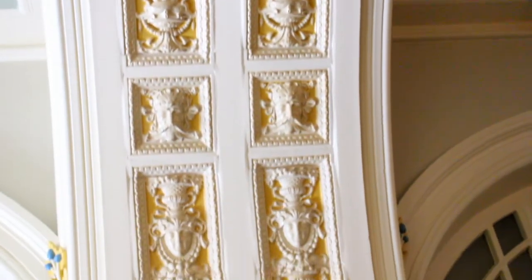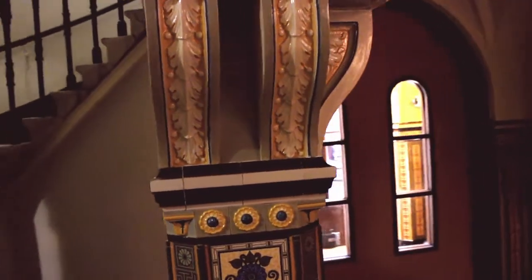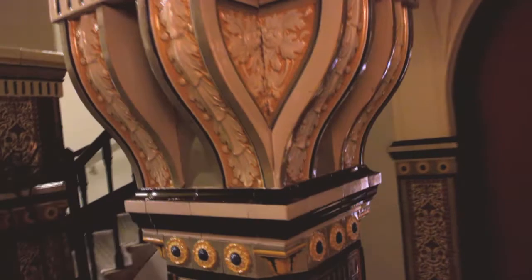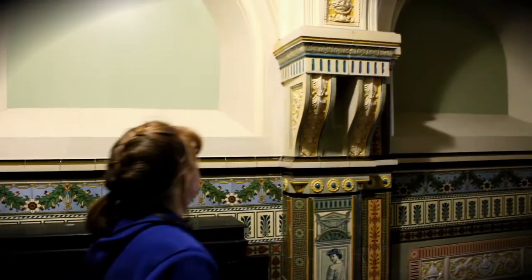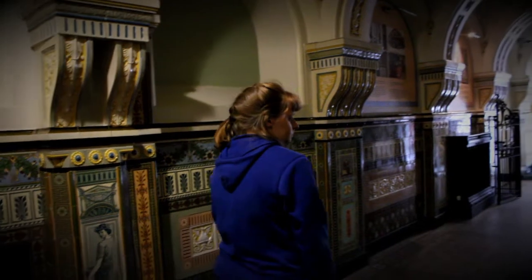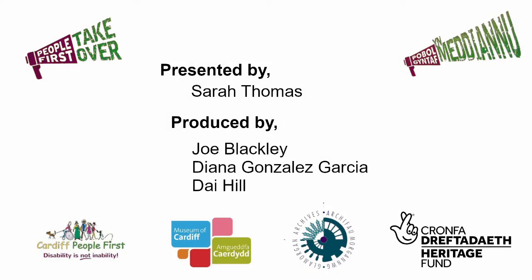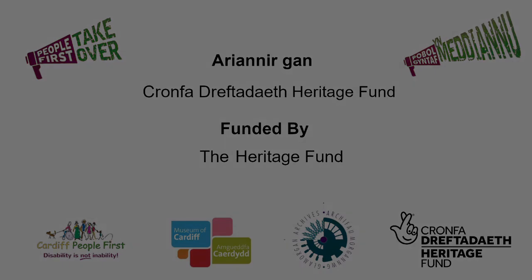This is why it's so amazing — because this was built with public donations for the public. It still looks as wonderful as it did when it was built. This is why it's so beautiful.